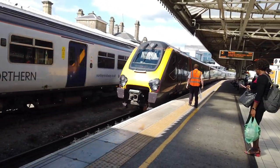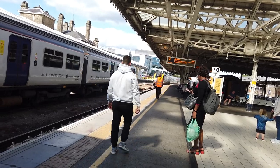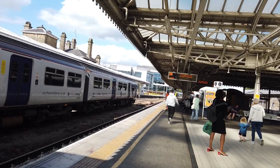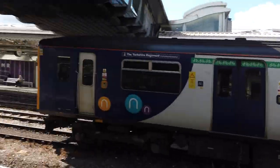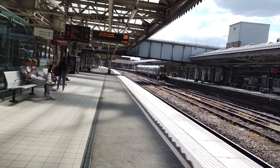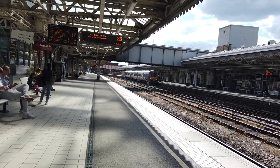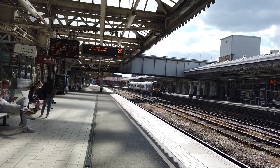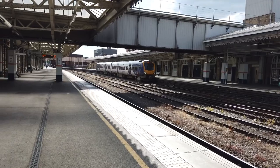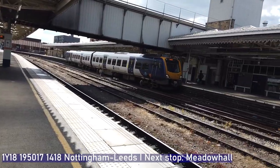It started at Penzance at 9:27 this morning and doesn't get into Aberdeen until 8:46 this evening - nearly a 12 hour run for that one. Not going to bother with the calling points for that one as it's going to be here for hours. As 195017 has arrived now on the delayed 1408 Northern service going from Nottingham to Leeds - one of the fast services.